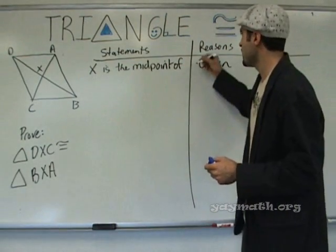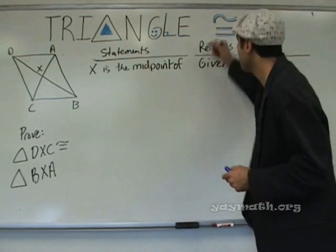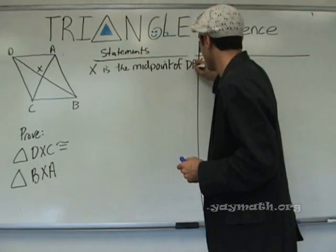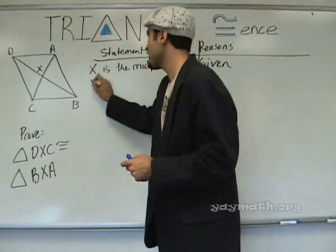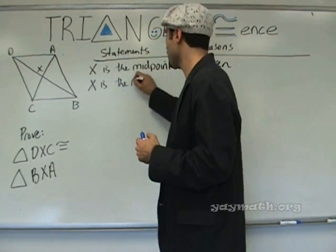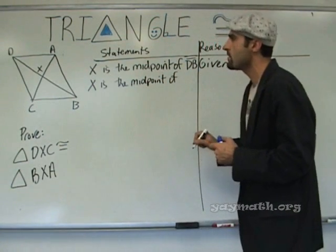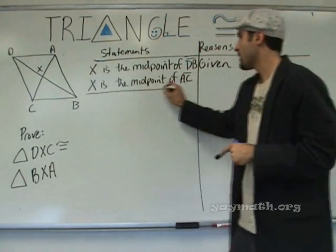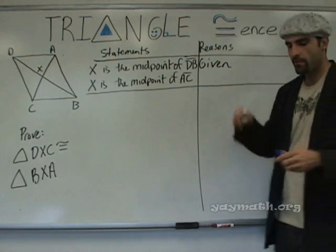X is the midpoint of DB. I'm giving you two given statements. Did you just make up this problem? No. I'm giving you the given right here within the proof so I don't have to write it twice. Alright, now we're ready to do it.